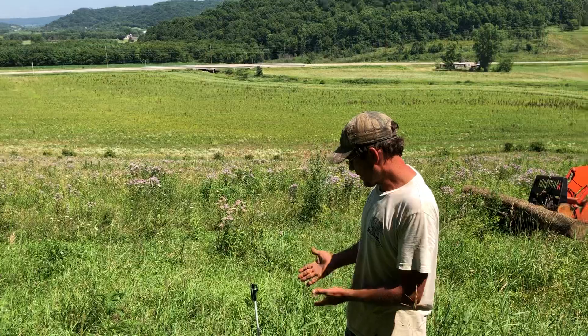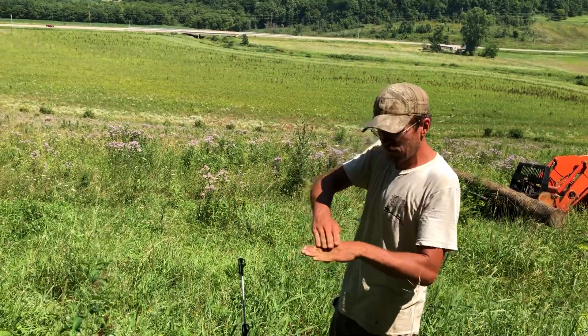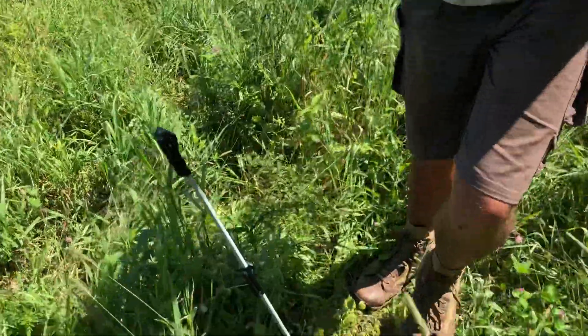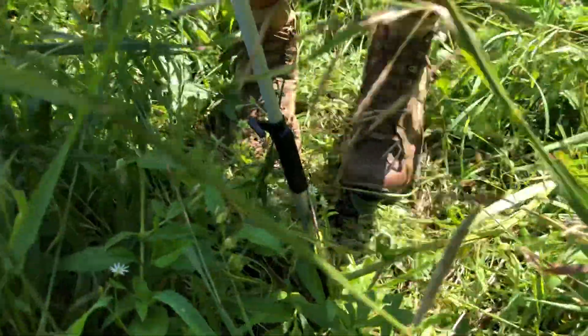Having this fence post in the ground — because it's a step-in post, which means it has a tread that you step in with your feet — when you put it in, you know where the topsoil level was when you set that post. Three years ago I set this post. There's a black tread at the bottom of this post, so I can put my fingers right there.